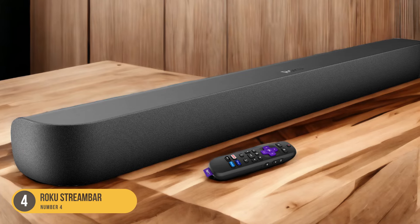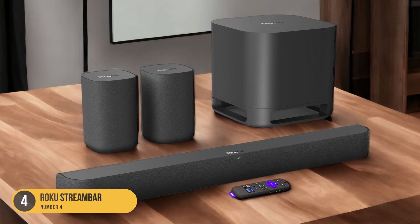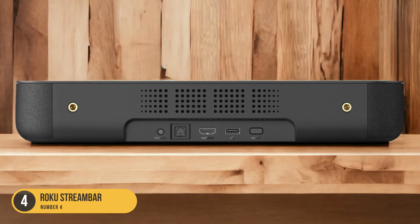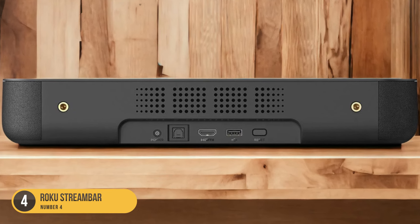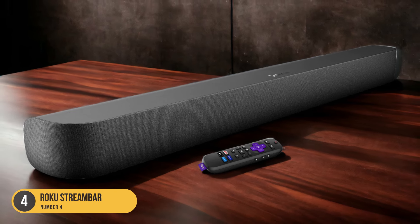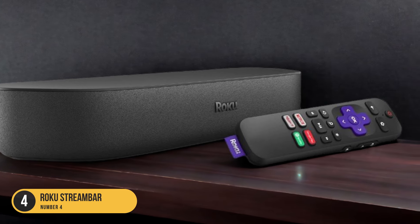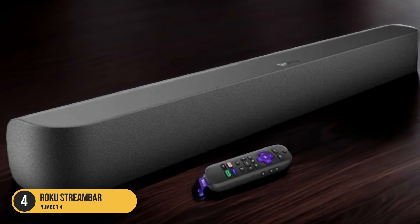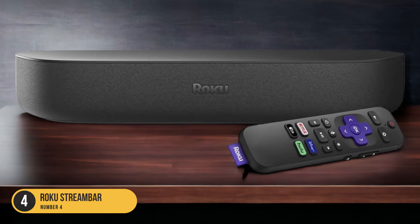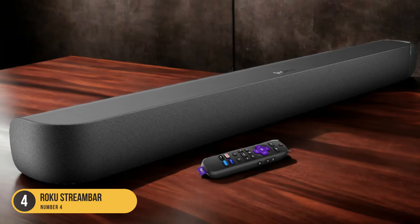Equipped with four premium speakers, the Roku Stream Bar delivers immersive sound performance with crisp dialogue and dynamic bass. Whether you're watching an action-packed movie or playing your favorite video game, the Stream Bar enhances your audio experience with clear and detailed sound. Setting up the Roku Stream Bar is a breeze — simply connect it to your TV using the HDMI ARC or optical cable and you're ready to go. The device also supports wireless streaming via Bluetooth. The Roku Stream Bar comes with the Roku operating system, giving you access to streaming apps like Netflix, Hulu, Spotify, and Pandora.